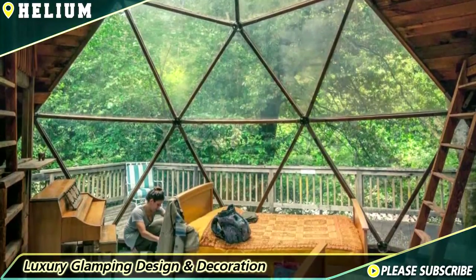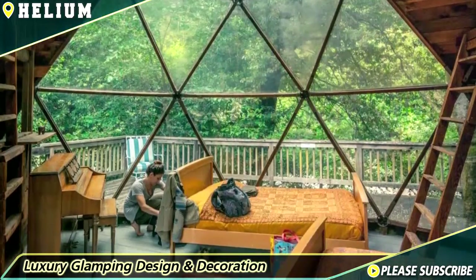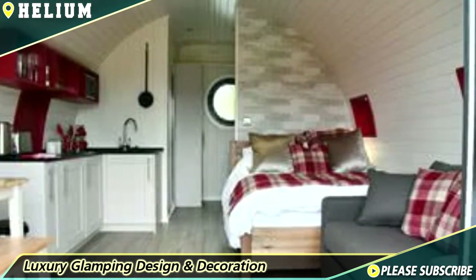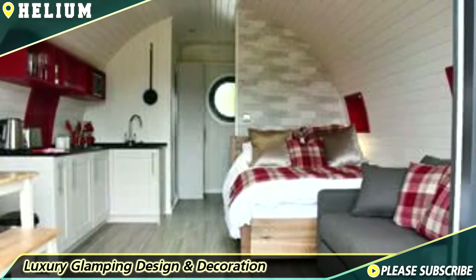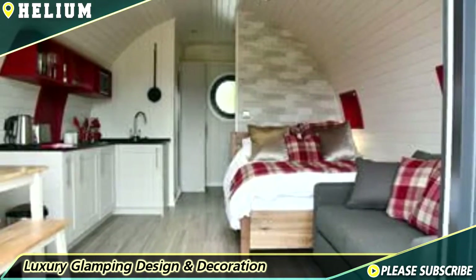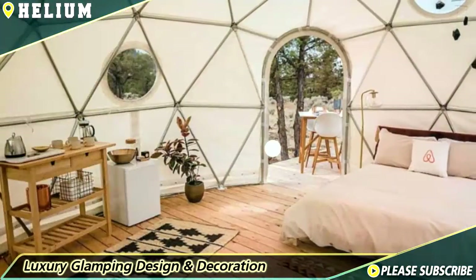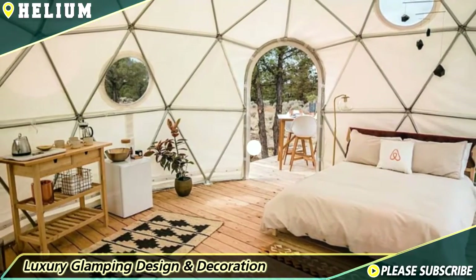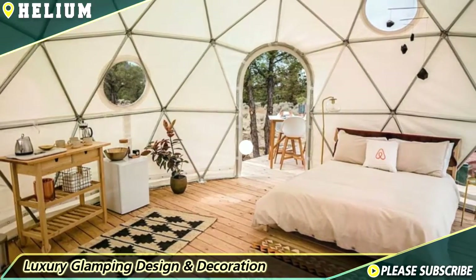Instead of sleeping on the hard ground, bring out the blow-up mattress and spare sheets for some extra coziness. If you're feeling extra fancy, pull the whole mattress off your bed and bring it to your shelter — just be warned, you may never want to bring it back inside again! Number two: create a lounge space.